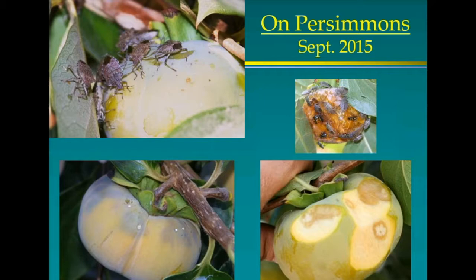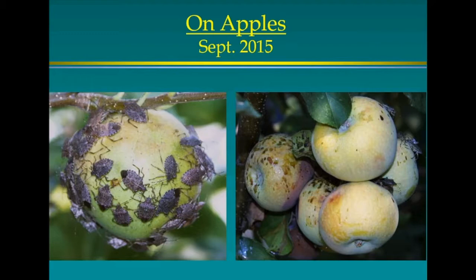Persimmons: I was following a persimmon tree at the Fremont Community Garden at 14th and Q in 2014, but stopped looking in August — they do their damage in September. In 2015 I definitely found damage on two different trees. Apples: as you approach them, they start moving out of the way with each successive picture, fewer stink bugs visible. You can see their excrement all over the fruit.